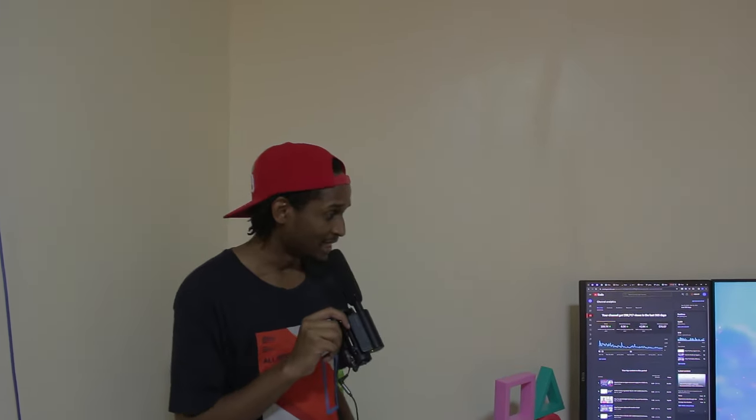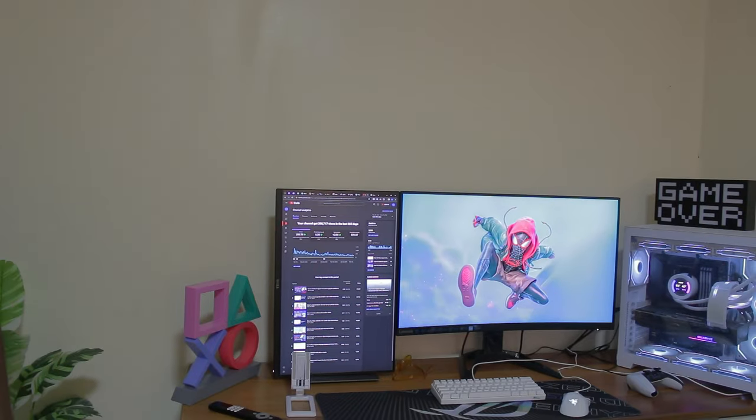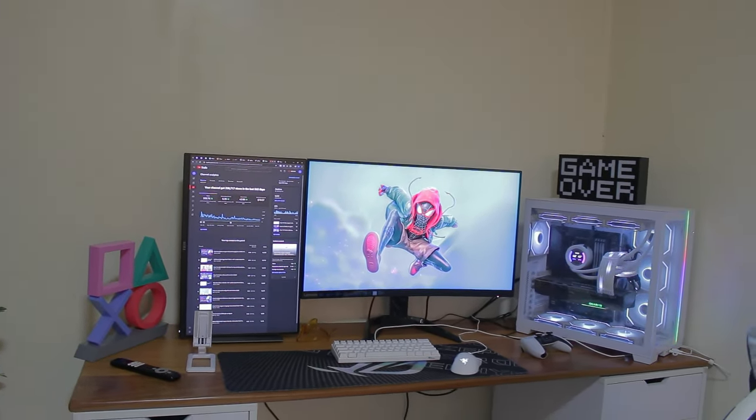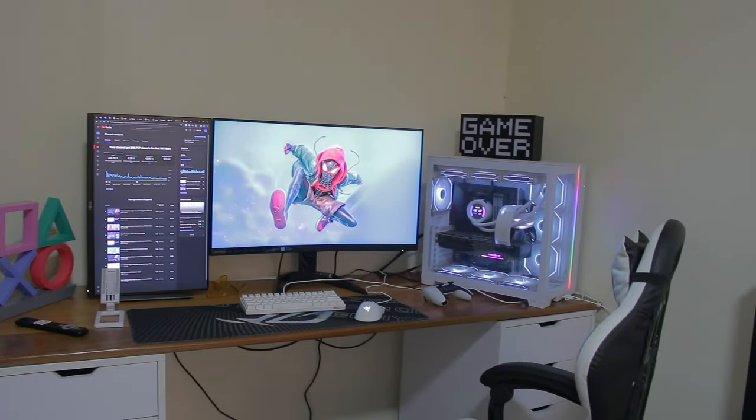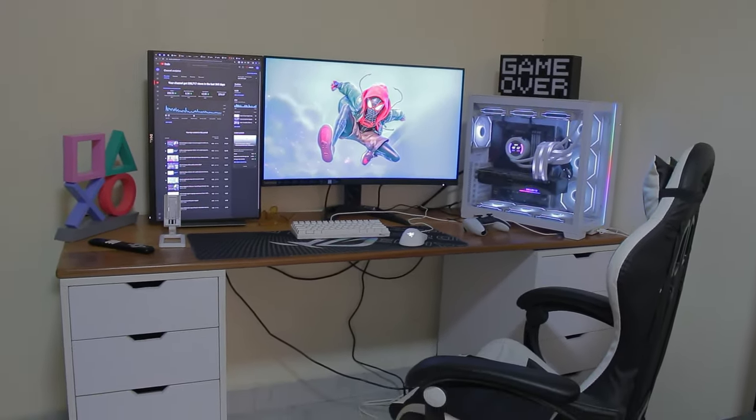So yeah guys, as you can already see, I'm in his room taking a look at his setup. The setup is overall nice and clean — there seems to be a white and black theme going on. The PC at the corner looks beautiful and wonderful; PC Gamer did a very good job. Make sure to use code ACTA when you're shopping from PC Gamer.